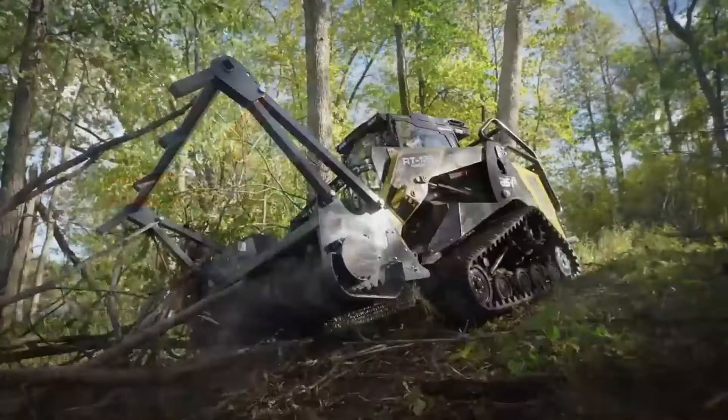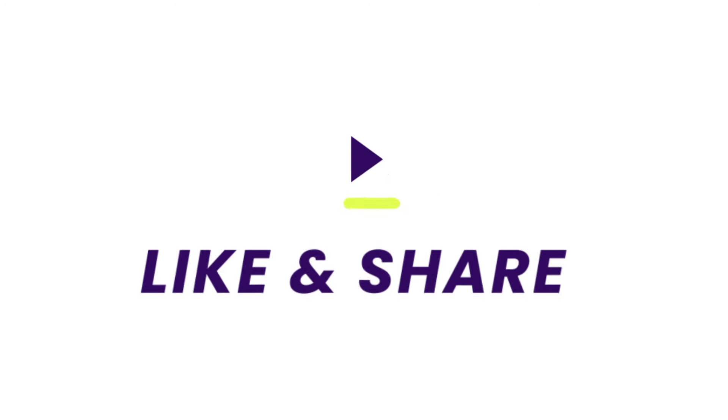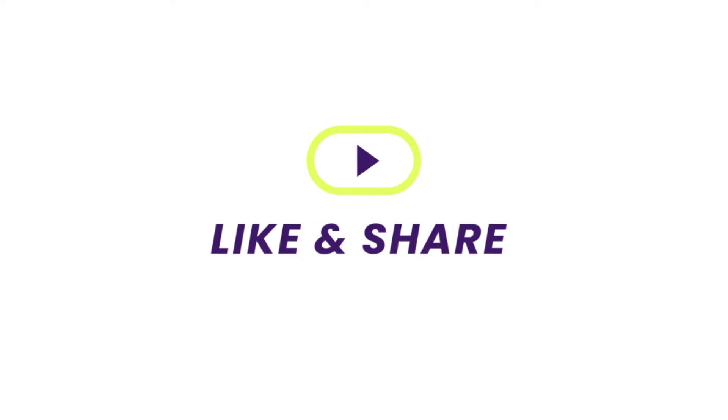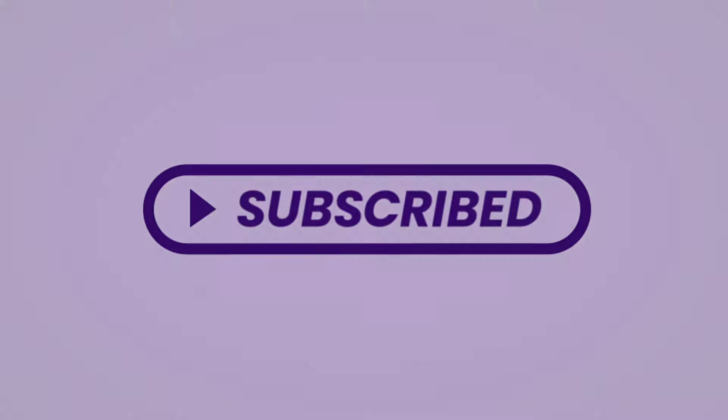That concludes our rundown of the 10 most powerful compact track loaders globally. We trust you found this video informative and engaging. If you did, show your appreciation with a thumbs up and make sure to subscribe to SuperStructures for more intriguing content. Until our next exploration, keep on digging!